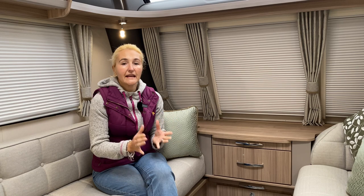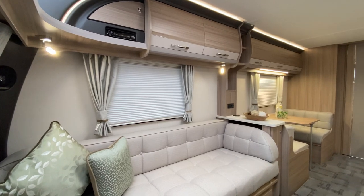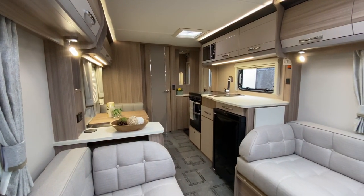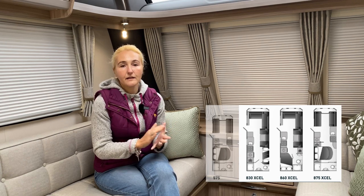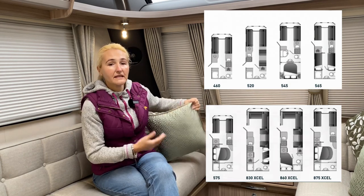Inside the Arcadia Extra Platinum Edition, the special edition is available across eight different models. The model we're in right now is the 520, a three-berth caravan. The standard width is seven feet five inches, and there are also three eight-foot-wide models available — two as five-berth family layout caravans, and one as a four-berth with a fixed island bed.